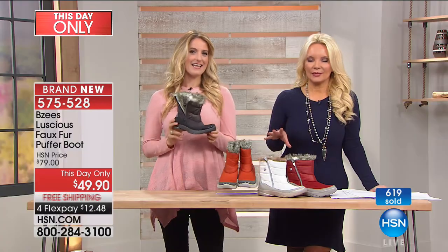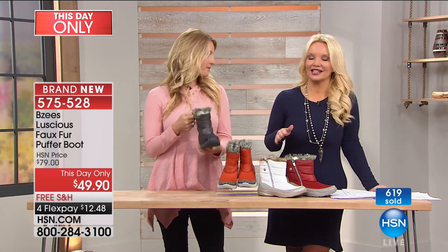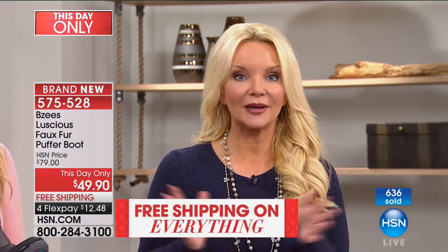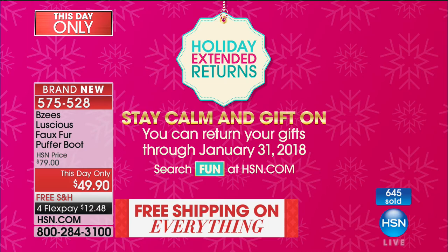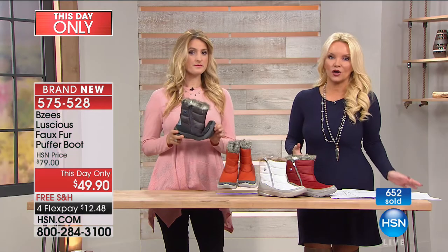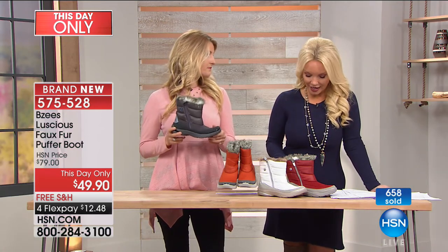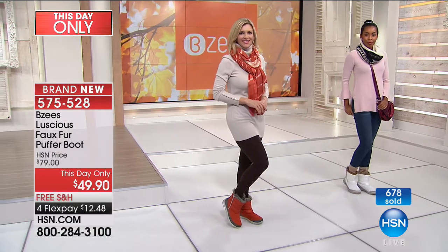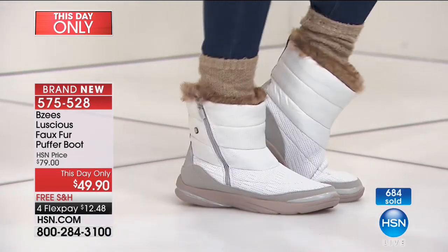We've extended it a moment past the clock. It does look like with the amount of people we have online, these will probably sell out. The good news is if you want to use express automated ordering and just type in your phone number, you can jump to the head of the line. We were supposed to do them at $79 — instead we whittled it down to this day only price of $49. It is the final minute to shop for these. We're doing free shipping on everything on air today and we have that extended return policy until January 31st of next year. We also have medium and wide widths, which is a very difficult thing to always find at retail.